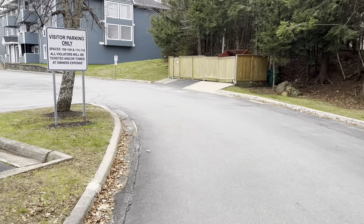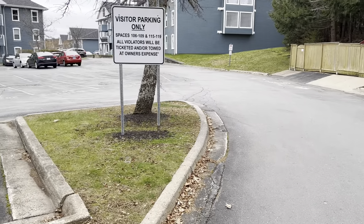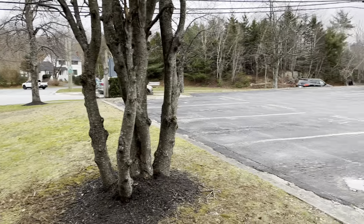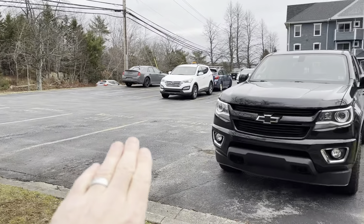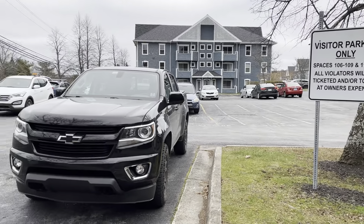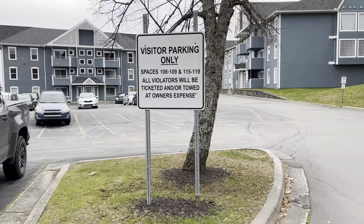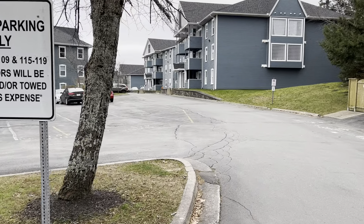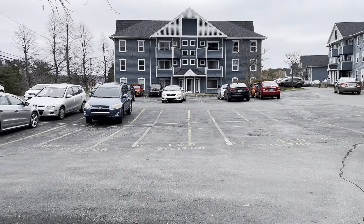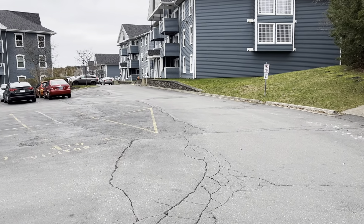I'll also show you the building amenities, which includes the pool. So there's your entrance — that's where I've just walked down. And you have some visitor parking here, all along here. You can see the sign for visitor parking. A good amount of visitor parking. The parking spot for this unit is actually great — it's directly in front of the building, which is fantastic. It's a pretty big parking area.